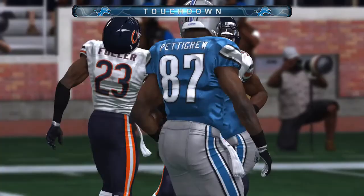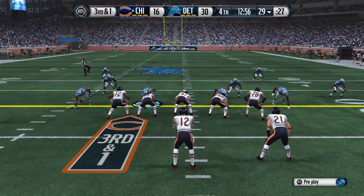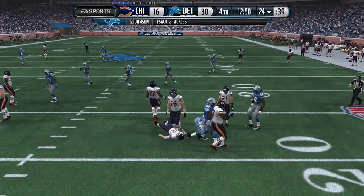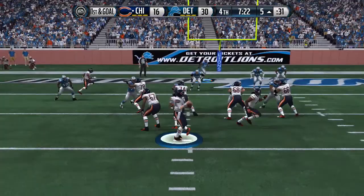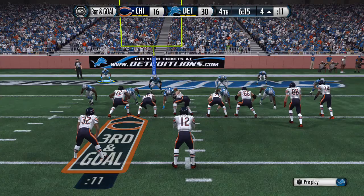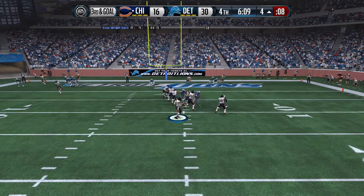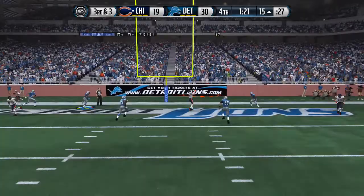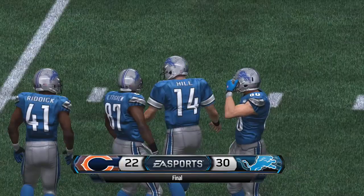The Bears make a semi-comeback. Third and one — the Lions defense gets the quarterback for a sack and holds them. Later, first and goal for the Bears — pass to Johnson goes nowhere. Third and goal — the Bears are sacked and settle for a field goal. Late in the fourth quarter they have the ball inside the red zone again — third and three — the Lions hold them to another field goal. The Lions get the victory 30-22 over the Bears.